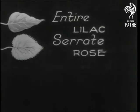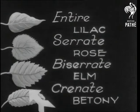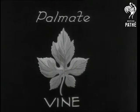Into another category of leaves: the simple leaves, as they're called, are classified according to the arrangement of their petals.